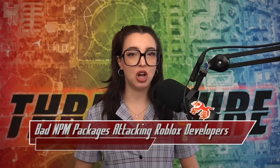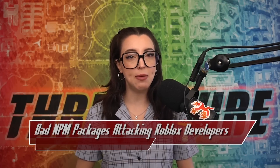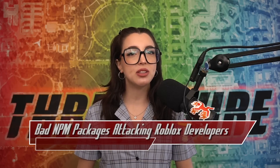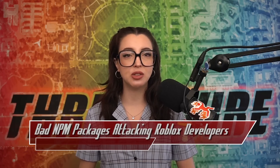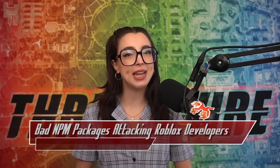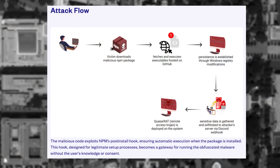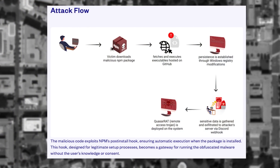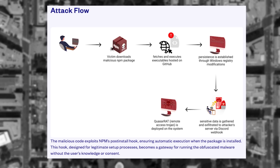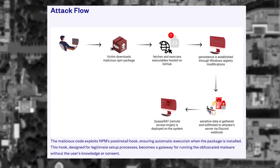Upon being installed via NPM on the target, the package utilizes NPM post-install hooks to execute malware. The malware steals Discord tokens, shuts down antivirus services, manipulates Windows security, and downloads more executables from malicious GitHub repos. As of writing, the malware-hosting repos are still active. The final stage of the malware involves deploying the KSAR RAT, giving the attacker control over the infected system.